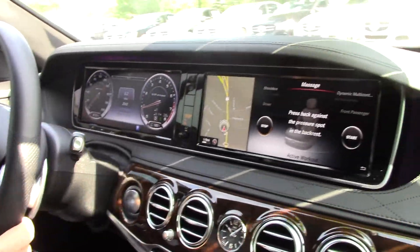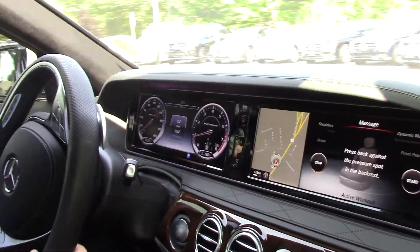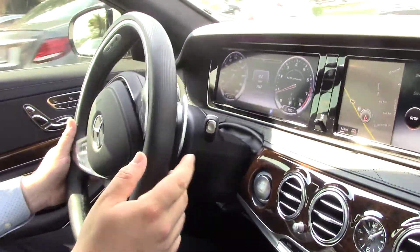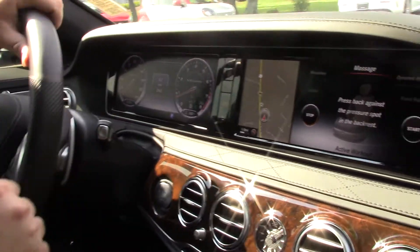It's got the heads-up display right here. This also has the night vision camera. It's awesome at night because you have the two 12.3-inch screens.